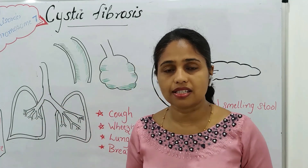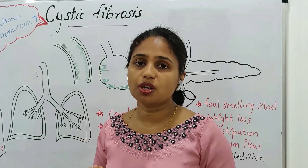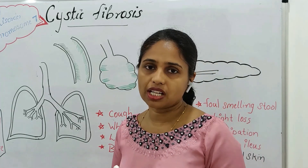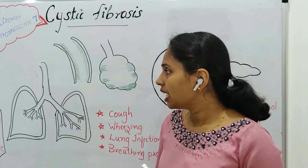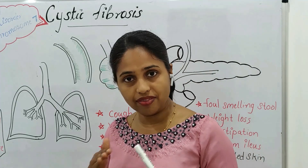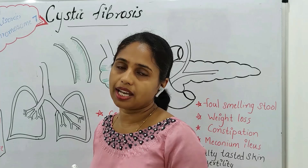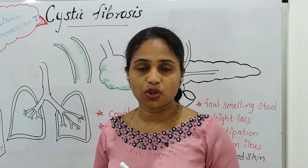When a pathogen, dust, or any foreign substance enters the respiratory tract, mucus production increases as a defense mechanism to protect the tract and help expel those substances. The production of mucus increases when the person is exposed to dust, pollution, or any pathogens.